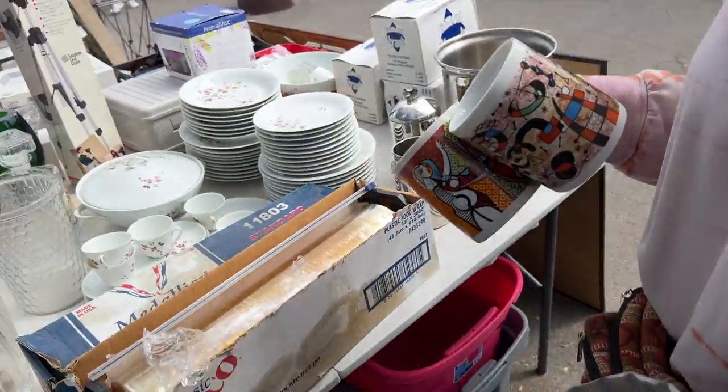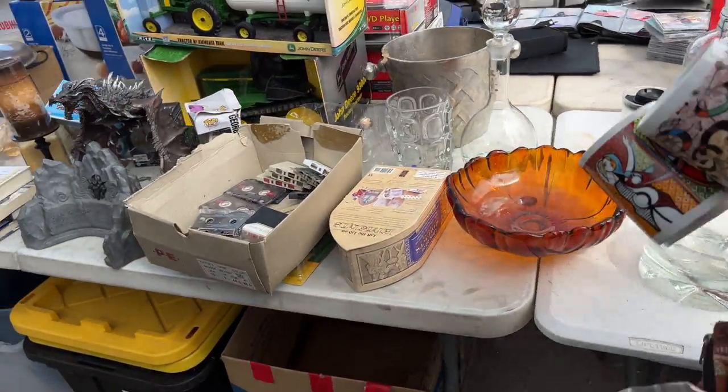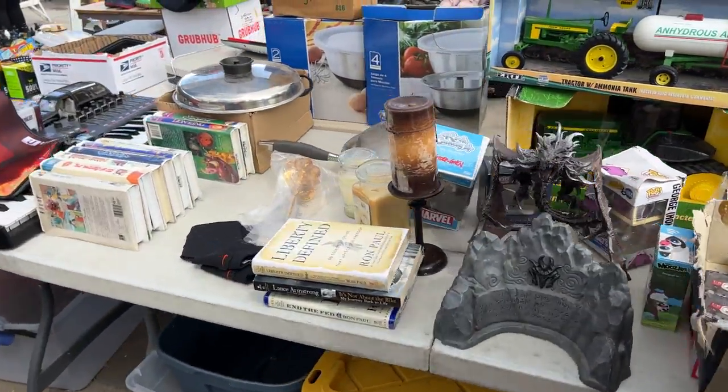Oh my gosh, there is so much good stuff here today. You're gonna have to come back next week and see what else I found because it gets better.